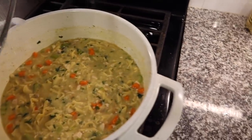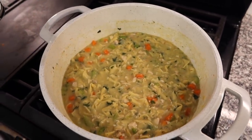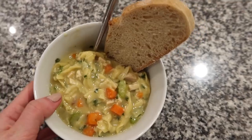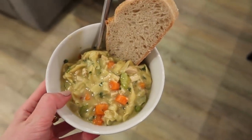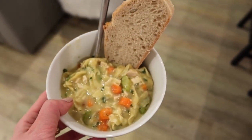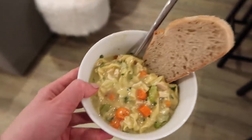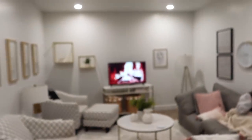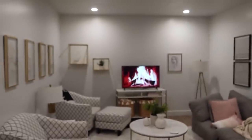Everyone, the soup is done! I'm so proud of us — it tastes really good. Everyone has gotten their cup of soup and some bread. I added a little more salt and it's pretty good. Overall 10 out of 10, I'd recommend it. I'll leave the link to the recipe in the description box if you guys want to try it — it's so simple. We have a vlog on the screen and we're just really hibernating over here.